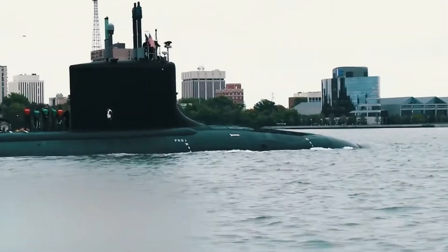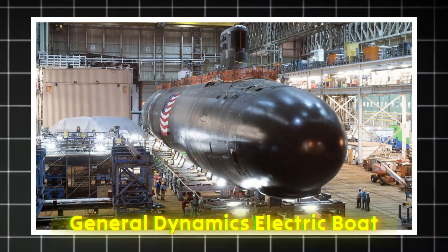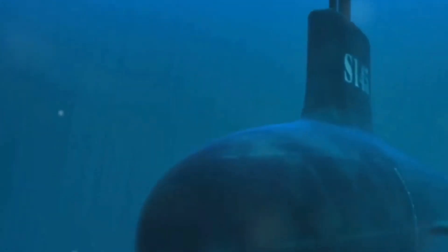In terms of construction, the submarines are primarily built by Huntington Ingalls Industries and General Dynamics Electric Boat, with advanced cooperation between the shipyards. This collaboration has helped speed up production and maintain quality, while trying to keep up with the Navy's growing demand for undersea dominance.